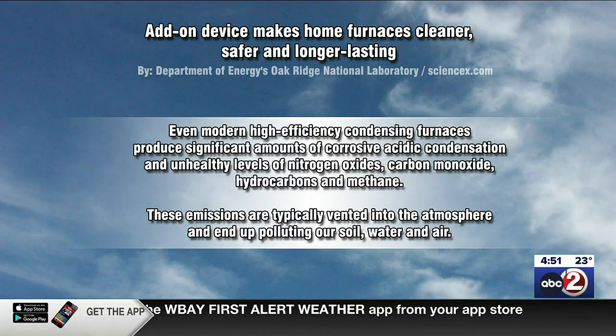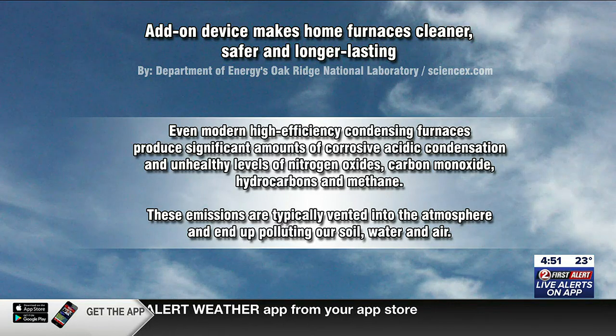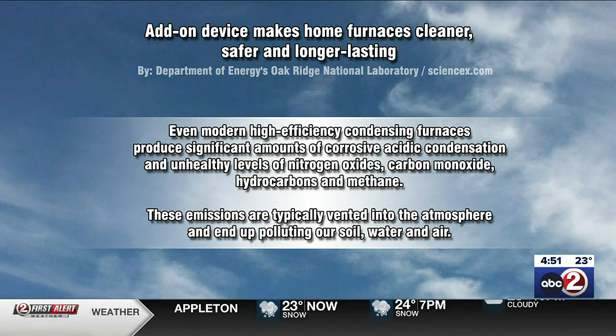Here is their little premise: they say even modern high-efficiency condensing furnaces produce significant amounts of corrosive acidic condensation, unhealthy levels of nitrogen oxides, carbon monoxide, hydrocarbons, and methane — all some really nasty things. These emissions are eventually vented into the atmosphere, where they condense and fall as rain and snow and end up in our soil and land water. It's just a vicious cycle.